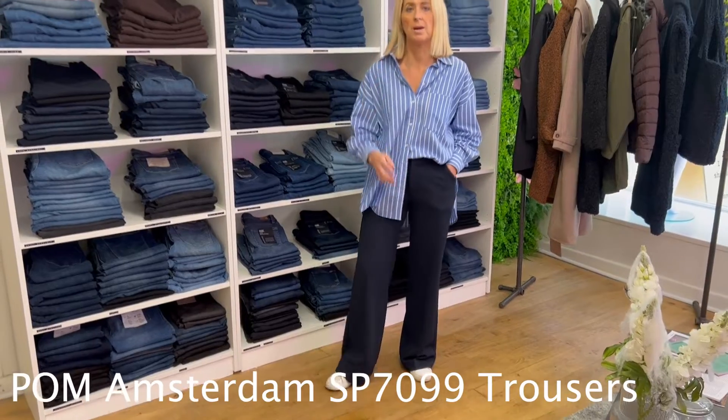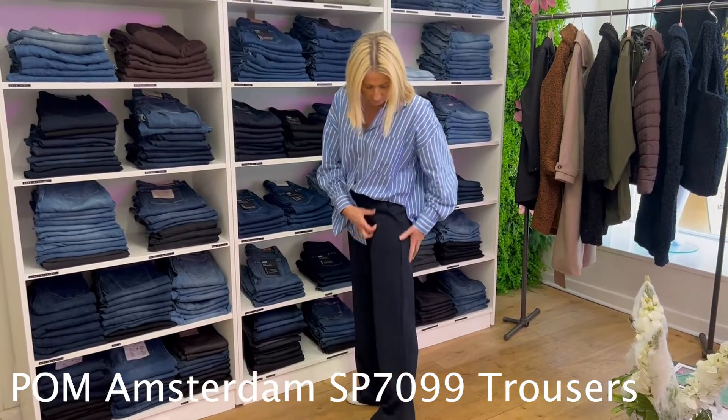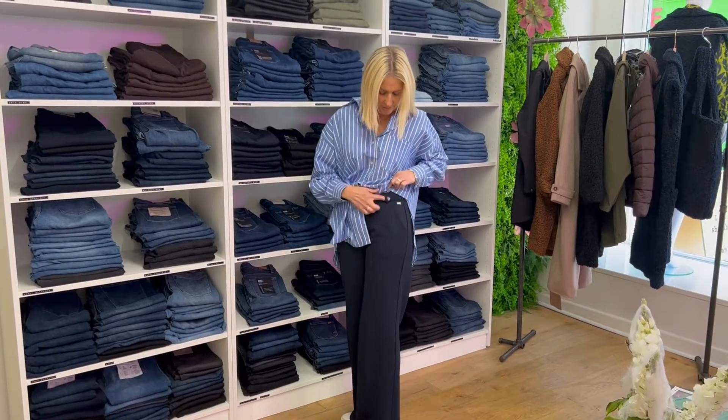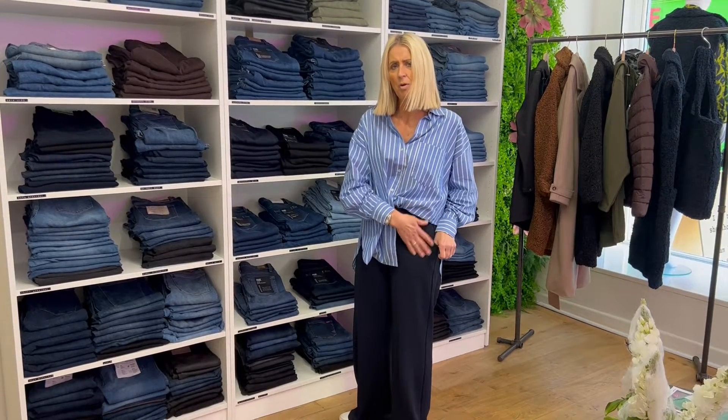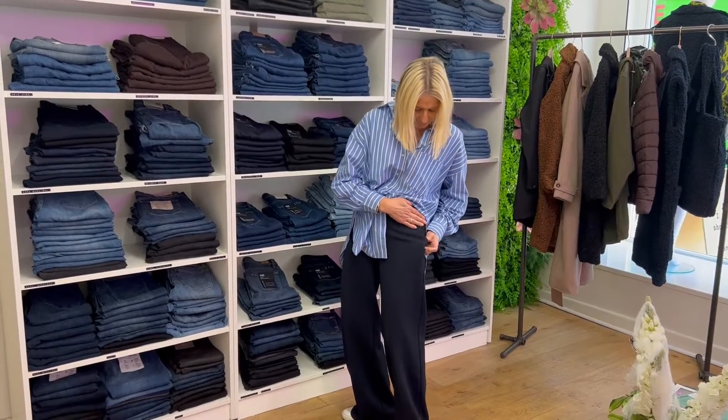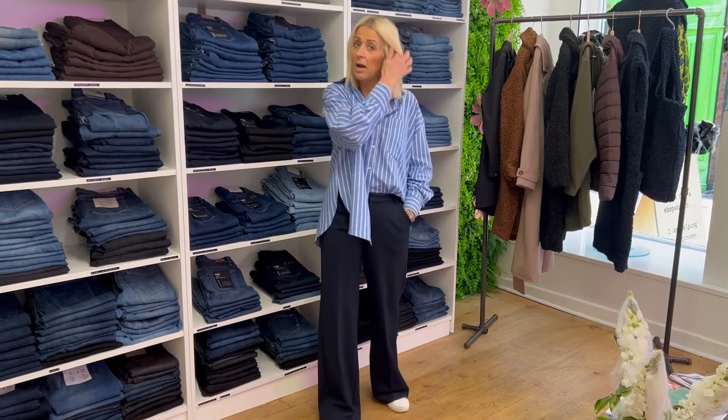On the bottom half we've got these fabulous trousers from Pom Amsterdam. They're a wide-leg style with pockets and belt loops as well, and the fabric is sort of a little bit of a waffly type of fabric. They're so comfortable, they look great, and we love them. So that's your outfit of the week!